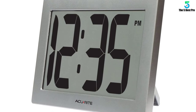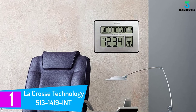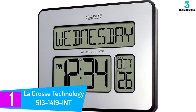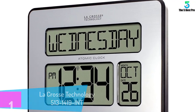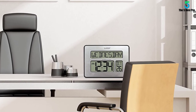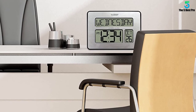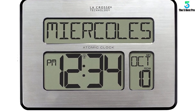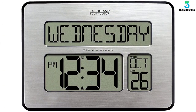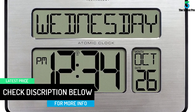Finally, at number one: the LaCrosse Technology 513-1419 INT Atomic Full Calendar Clock. Have you been searching for a beautiful timepiece for the elderly? This fantastic innovation guarantees the best time-checking experience. It boasts a self-setting function for time and date, an incredibly lightweight and low-profile design that complements your interior decor, and a powerful rechargeable battery for convenient use. The calendar display is customizable and it offers accurate alarm settings.